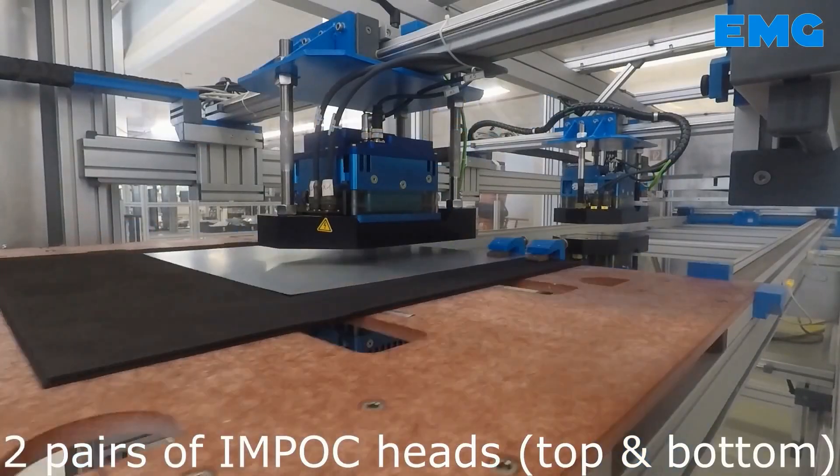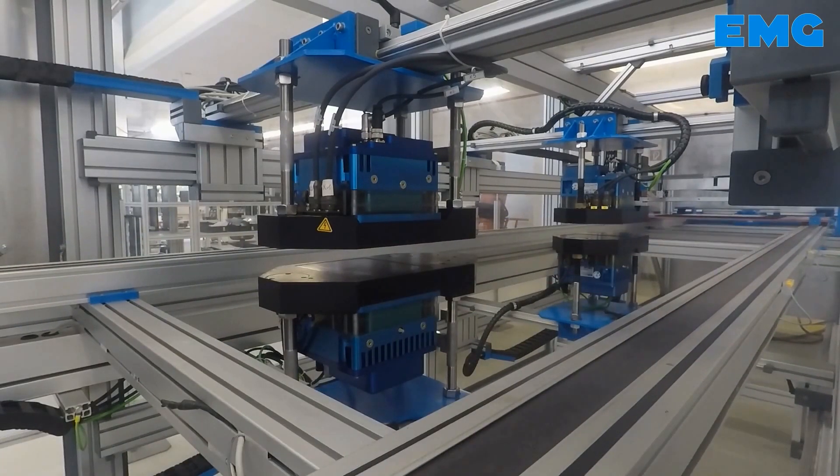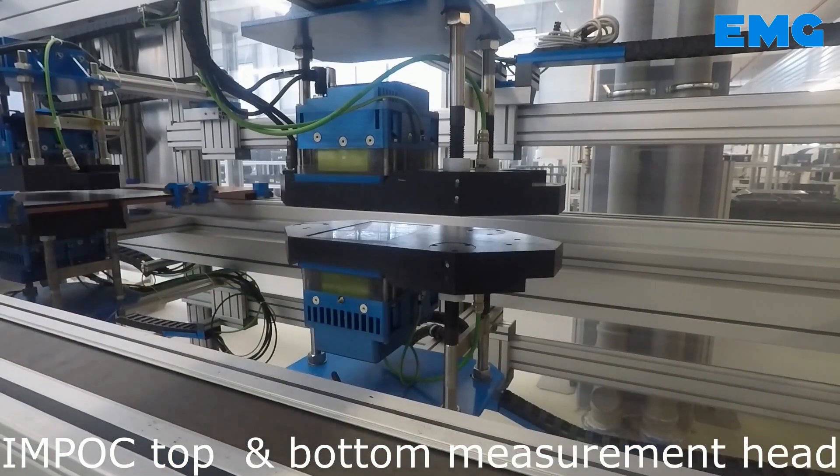The test stand allows the samples to be moved between the MPOC heads on top and bottom side at a speed of up to 600 meters per minute. Normal testing speed is 20 to 30 meters per minute.